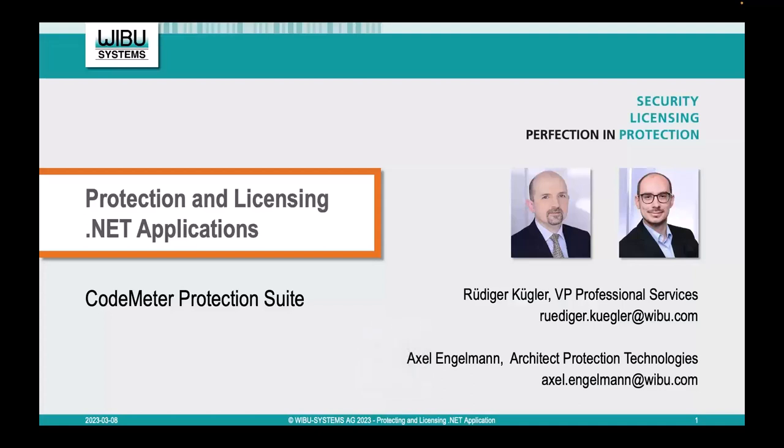Good morning, good evening, hello everywhere. My name is Rudiger Kuegler, and together with my colleague Axel, we will show you how to protect and license .NET applications in the next 50 to 60 minutes. Before we start with CodeMeter Protection Suite, I have a question for Axel. Why do we need protection for .NET applications? I compile my application, I deliver my compiled application, and no one gets my source code. So why should I do something like CodeMeter Protection Suite?